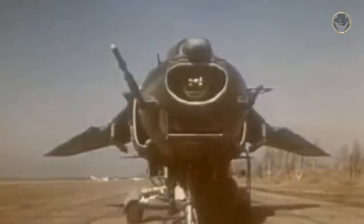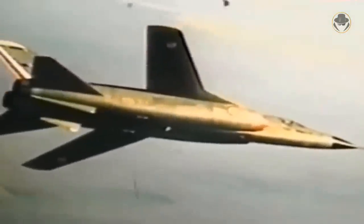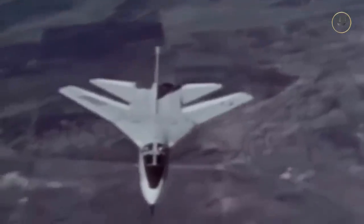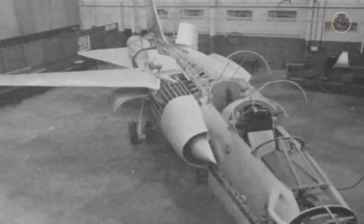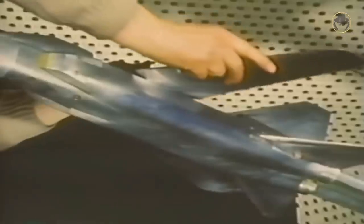The swing-wing design was the hot topic of those years. Many countries were investing in this field. This design allowed the aircraft to be more efficient at both high and low speeds, and at both high and low altitudes. However, France withdrew from the program in 1967. The UK continued the swing-wing aircraft development works with Germany, which was already working on a similar aircraft. In 1968, Belgium, Canada, Italy and the Netherlands decided to join them. But this partnership dissolved quickly.